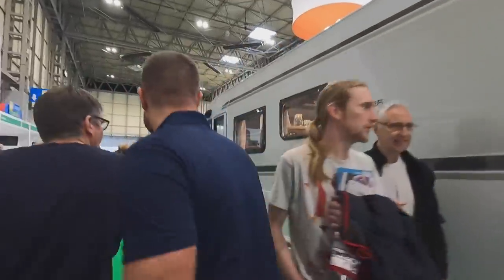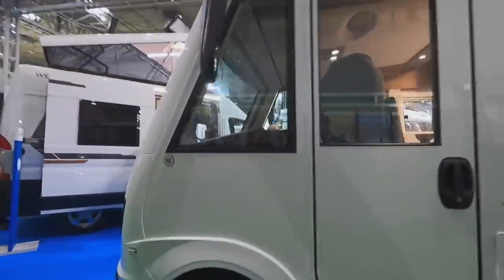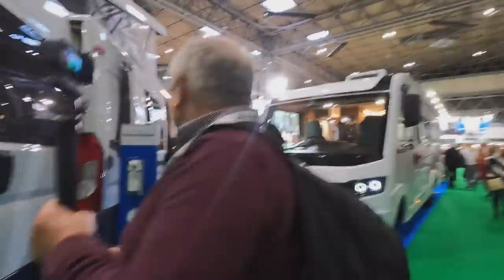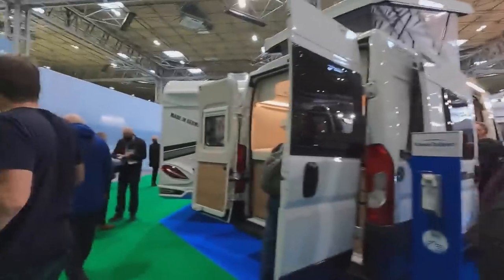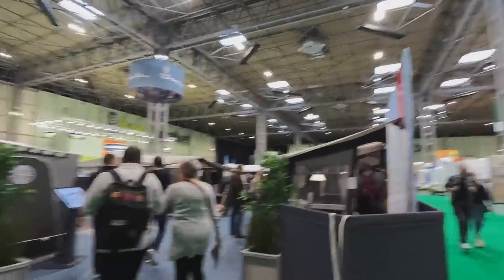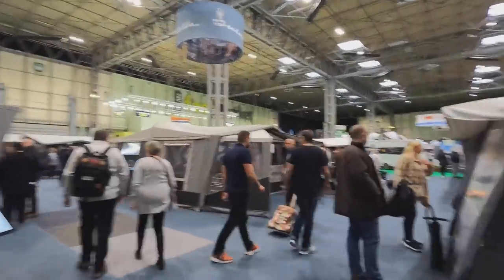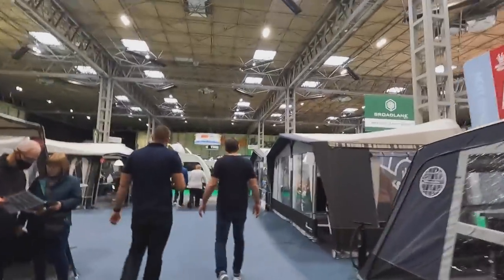It's an A-class. Look at that front end — I like those square headlights. Moving through, we've got CaravanGuard and Isabella awnings, which are obviously very popular. They're definitely in the top three awnings.